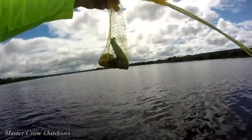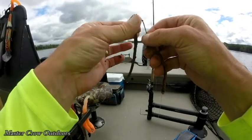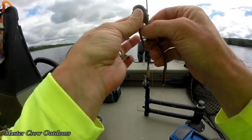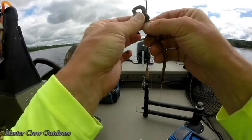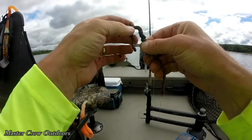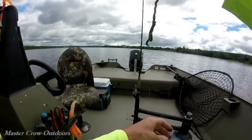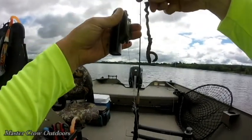First things first, chum bag out, threading on a couple of juicy crawlers. Not sure why these work so well, but sturgeon seem to love them and that's good enough for me. Put on a couple to start with along with the old water wolf — away we go.